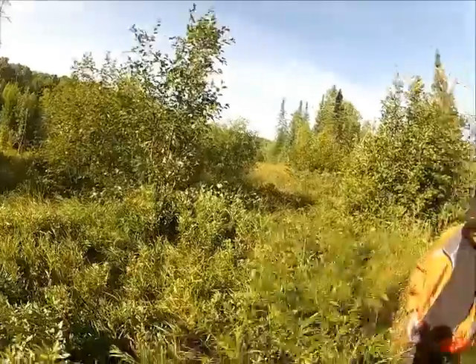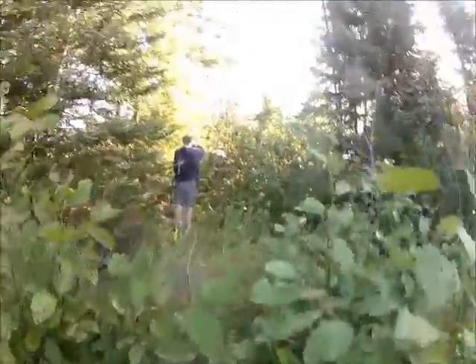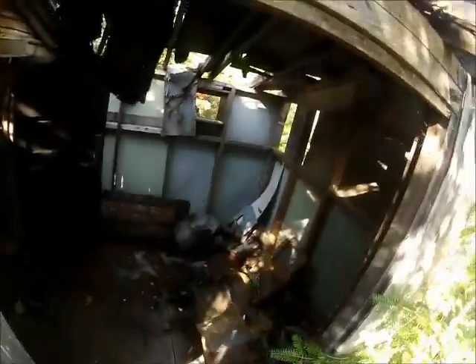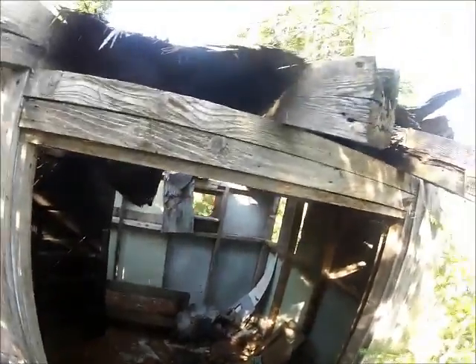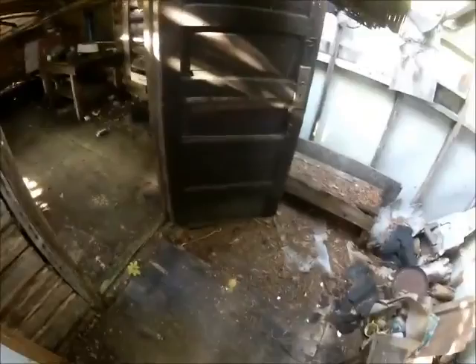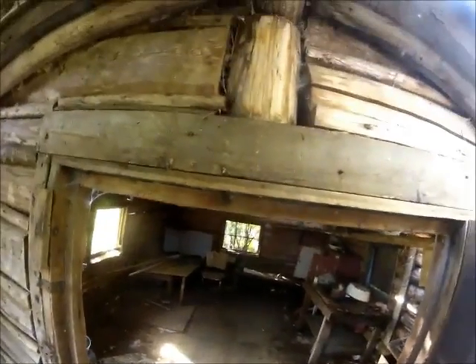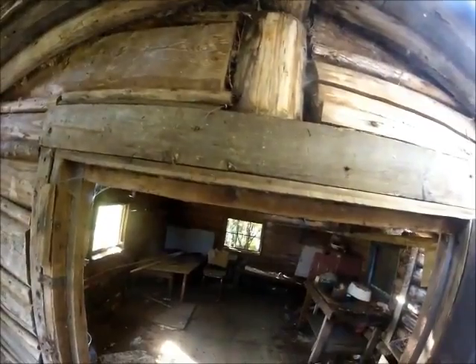We just crossed the little creek here that comes out of Lockhearn. It was only about two and a half feet wide. Coming up the trail, we found an old cabin here. This definitely looks like someone lived here at one time. It's big enough.